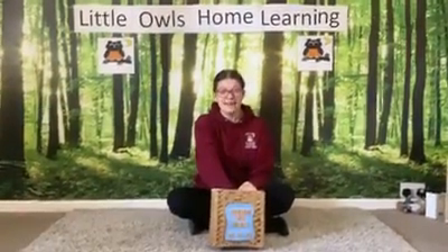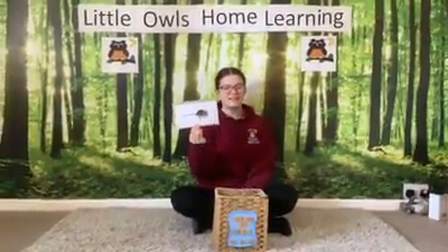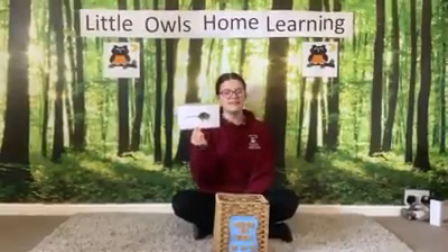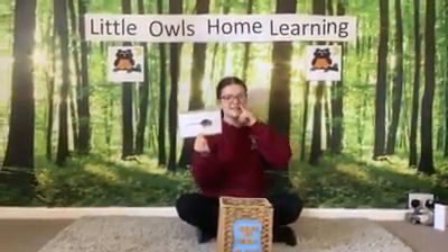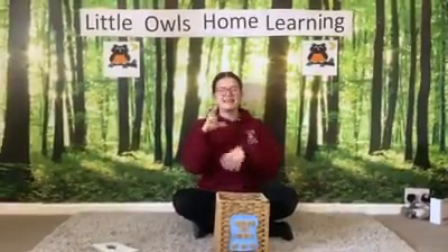This is a little animal with a tail who eats cheese. It's a mouse. How do we sign mouse? The mouse is in the box. The mouse is in the box. The mouse is the animal that's hiding in the box.